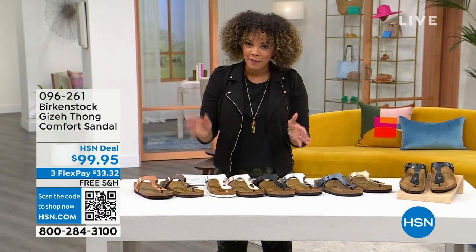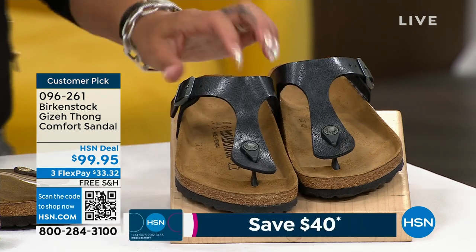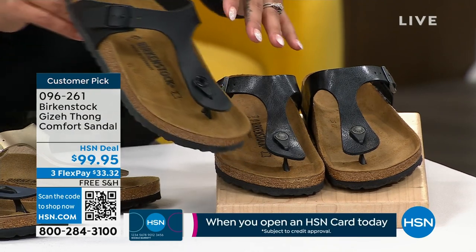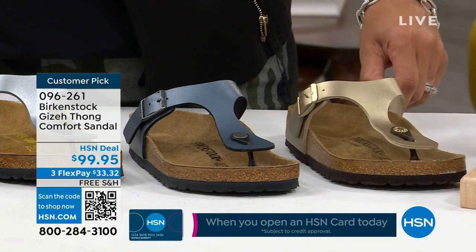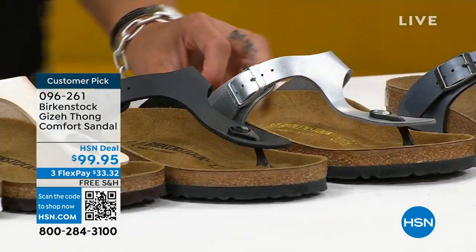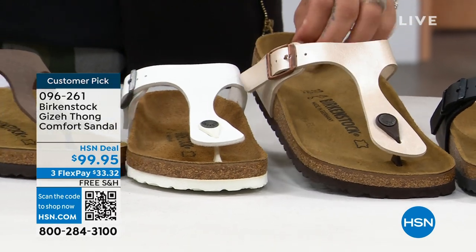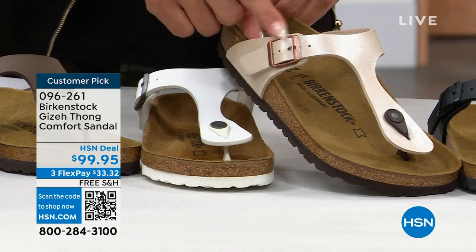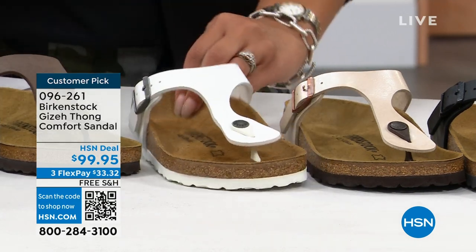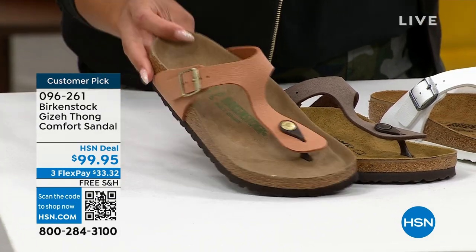Let's move to the Giza, a very popular style and a big customer pick on hsn.com with over 180 perfect five-star reviews. Colors include licorice — which has a little kiss of metallic — solid black, beautiful gold, onyx with blues underneath, silver, antique lace with a worn rose gold color, and earthy pecan, which is one of the new colorways. Item number 096261. I love the Giza's toe post — it's flat on each side rather than a full cylinder, so it's very comfortable between your toes.